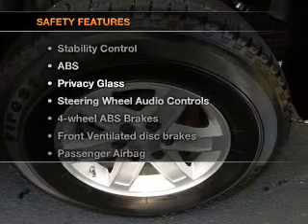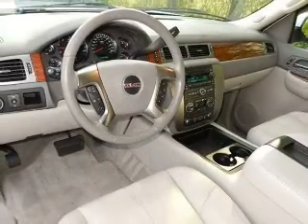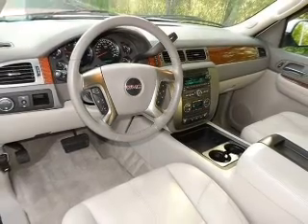And for your peace of mind, the following safety equipment is included: front ventilated disc brakes, passenger airbag, traction control, and stability control.